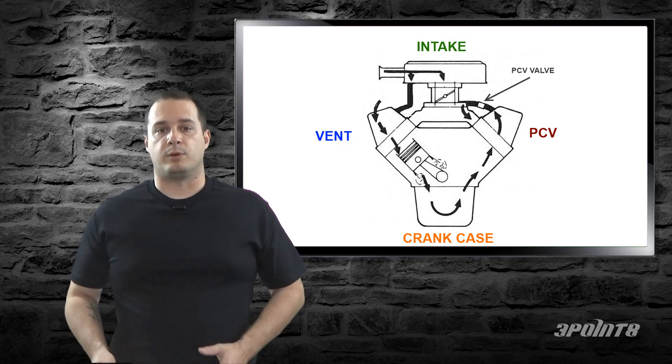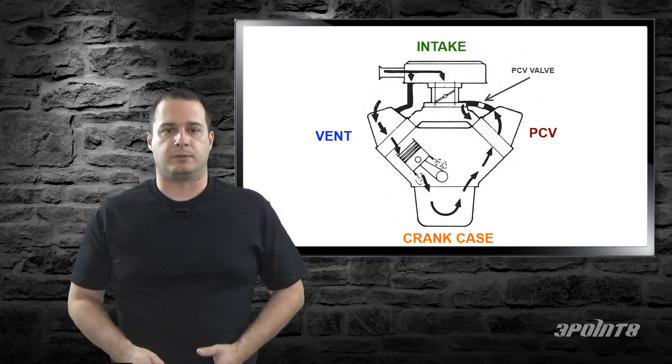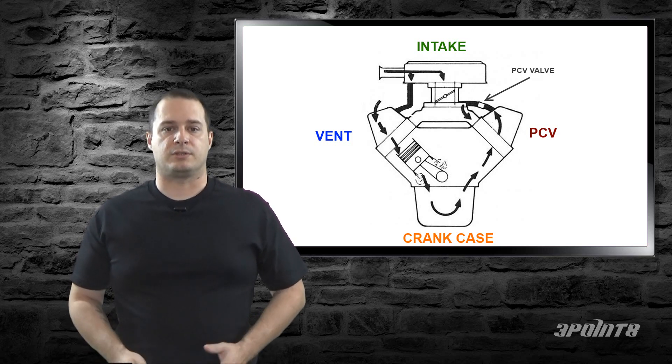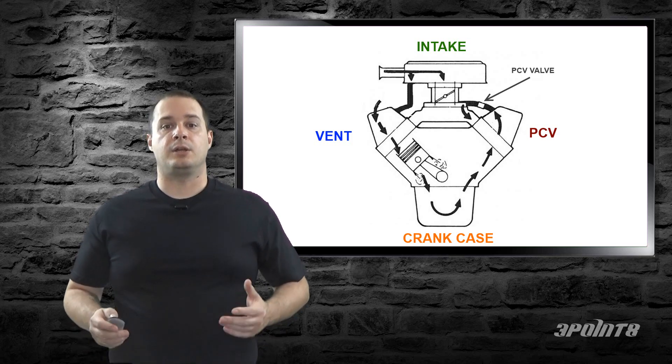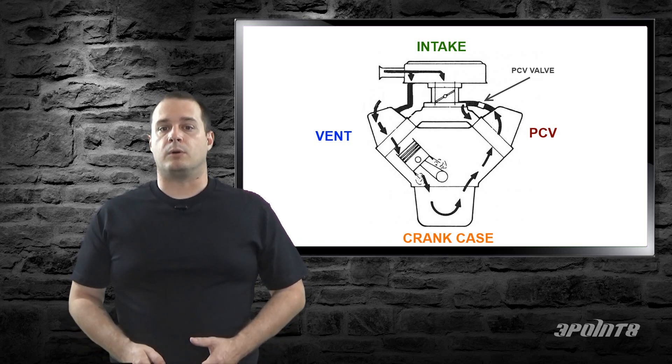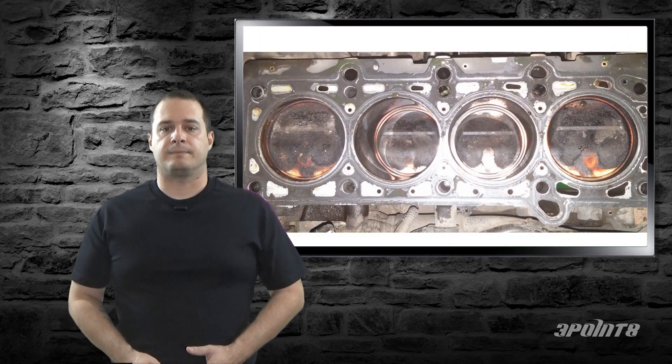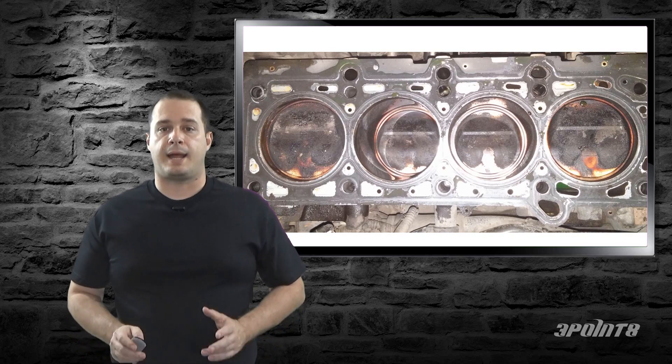Most PCV systems will be redirected back into the intake manifold, which means anything that escapes from the crankcase will end up in your cylinders. This means that you're burning oil. Over time, this oil will coat the intake manifold, intake valves, and tops of the pistons. Over time, the sludge builds up and will kill performance. Dirty engines are not happy engines.